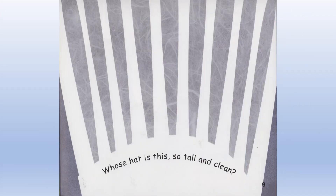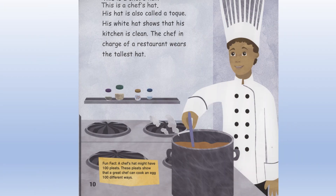Whose hat is this so tall and clean? This is a chef's hat. His hat is also called a toque. His white hat shows that his kitchen is clean. The chef in charge of a restaurant wears the tallest hat.